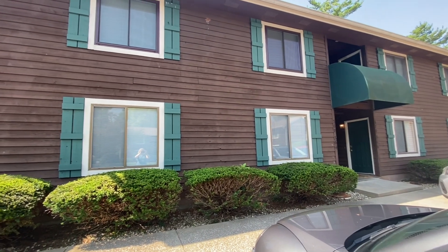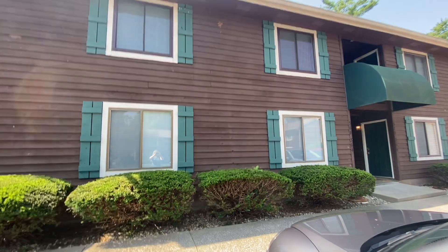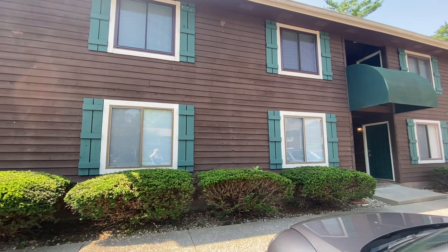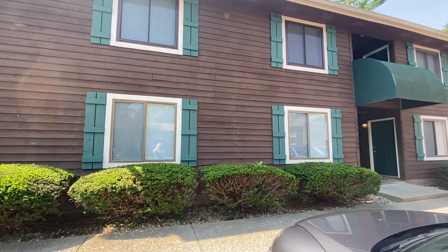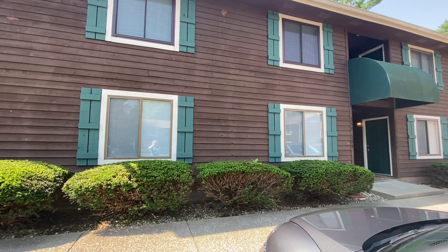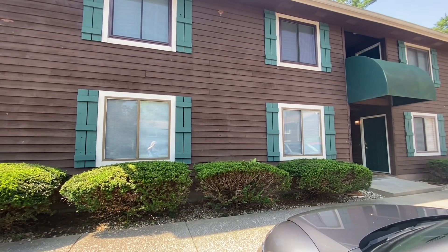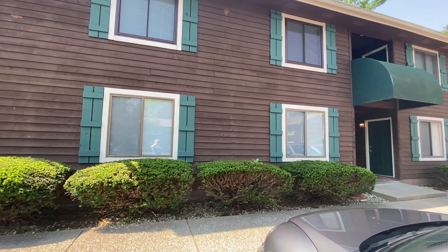Hey everybody, Deb Tomorrow Realtor here with a new listing. It is a condo on the east side, right in the heart of the east side, right across from Blooming Foods, Target, the new apartments going up. We call them the Kmart apartments. So let me take you inside — very affordably priced at $142,500.